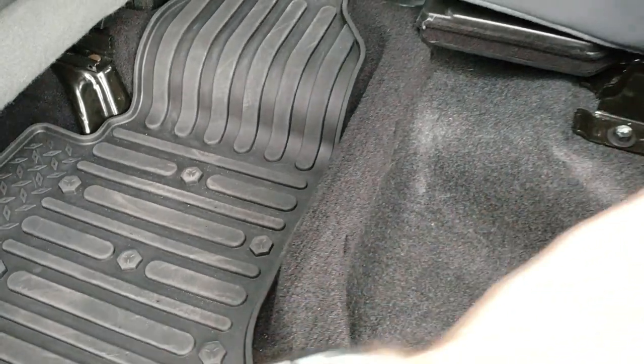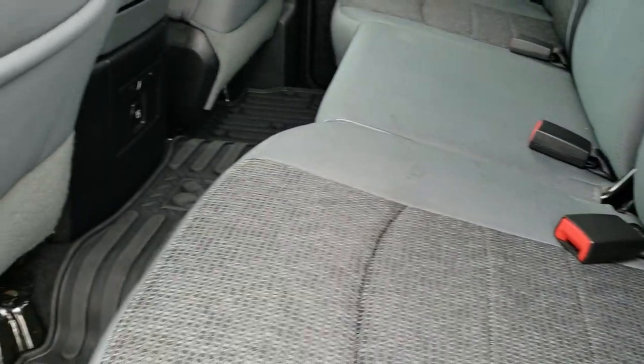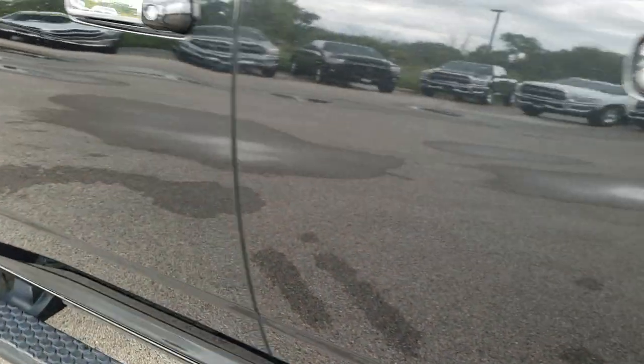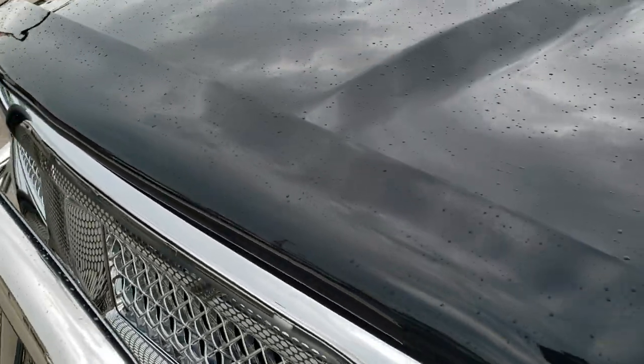Factory all-weather floor mats back here. Very clean — like I said, never smoked in — very, very clean all the way around. Just a really nice truck inside and out. Really unique to get a Harvest Edition in Wisconsin.